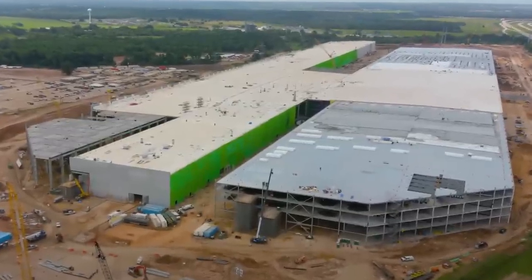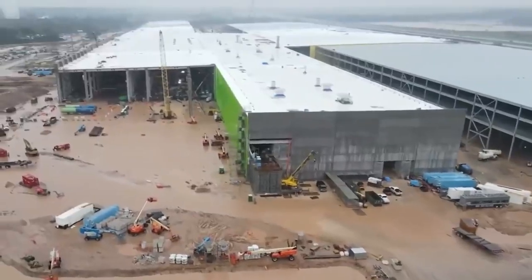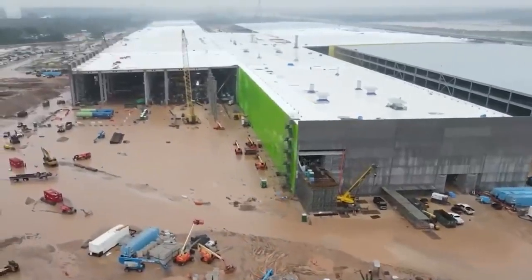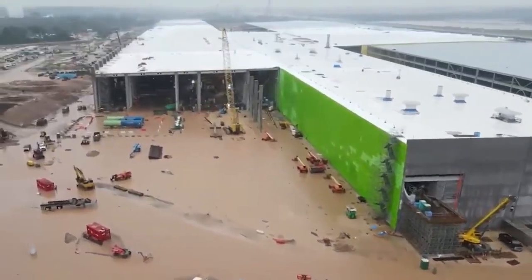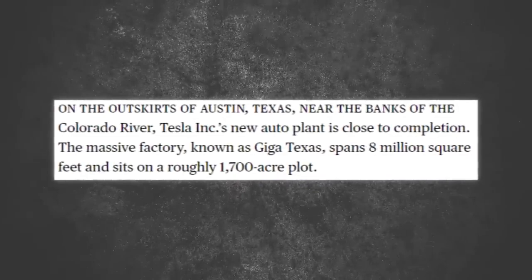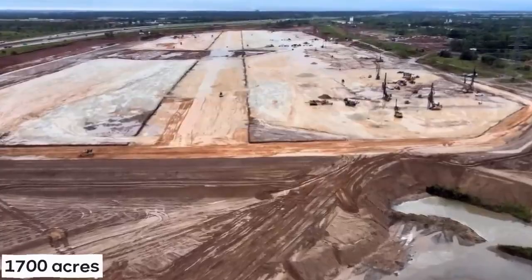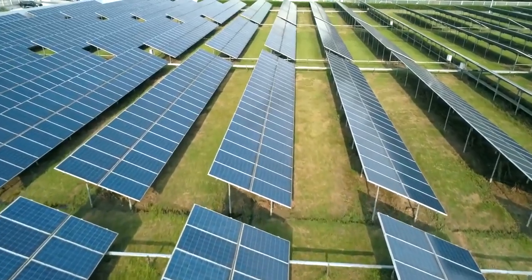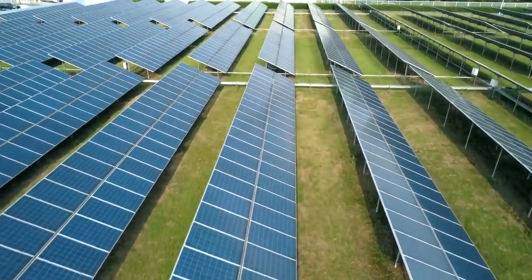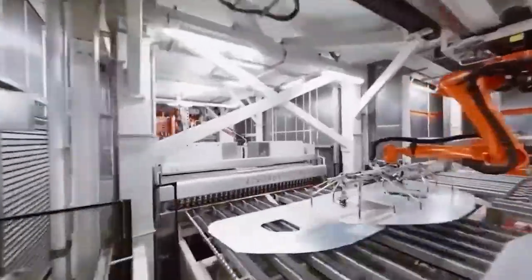Did you know it's the largest building in the world? The newest and largest of the Gigafactories boasts a total land area unrivaled by any of its predecessors. Tesla has stated that the building currently encompasses a space measuring 8 million square feet and is situated on a plot measuring 1,700 acres. The entire facility is powered by renewable sources of energy, with solar panels serving as its primary source of electricity.